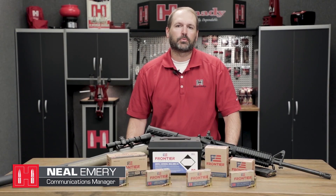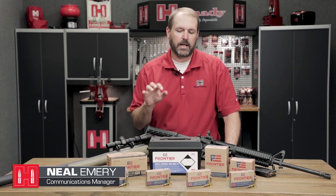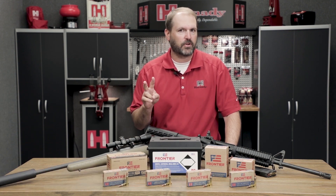Hey, I'm Neil with Hornady, and we're looking at a new product for 2018: the Frontier Cartridge line of ammunition. This is commodity-priced ammo in .223 and .556.